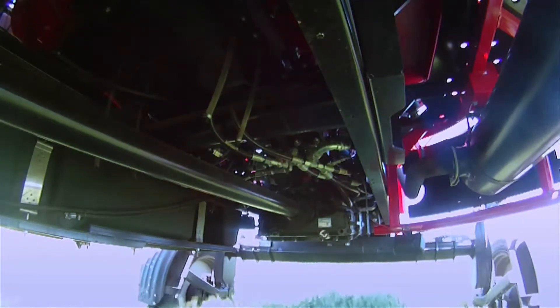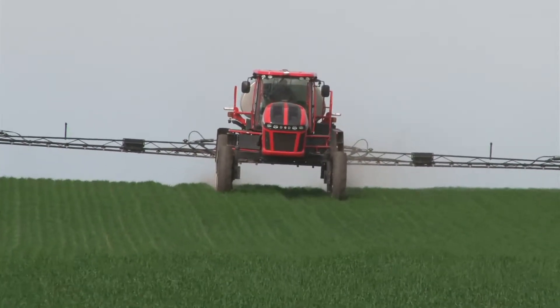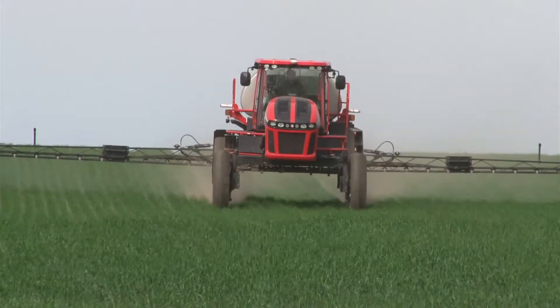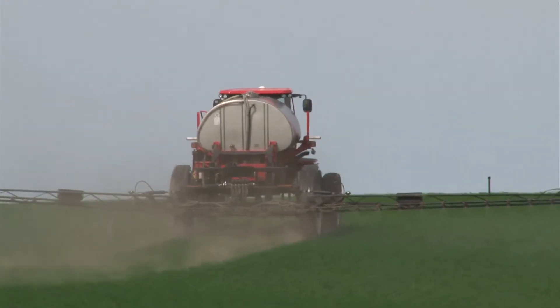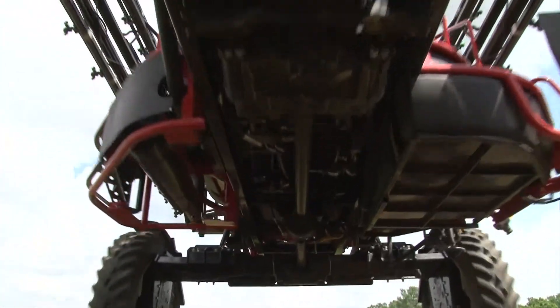They seem to work really well together. The torque converter is definitely nice — the 715 didn't have that, although it worked just fine, there's nothing wrong with it. But this one here seems to give you that much more, a little bit more power. Essentially I've had no troubles with either sprayer. This new one with a little more horsepower and a little different transmission just shifts better — it's just been an improvement.